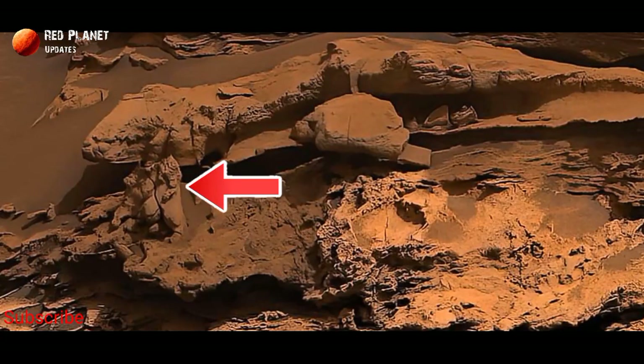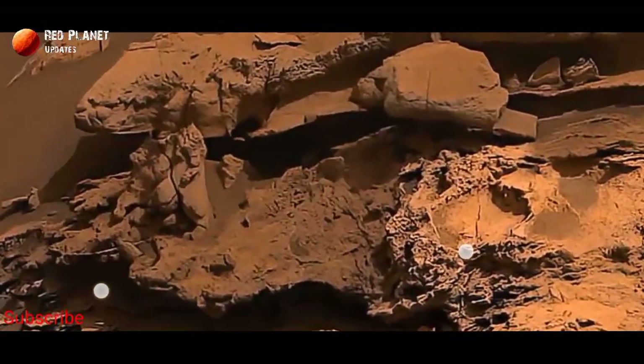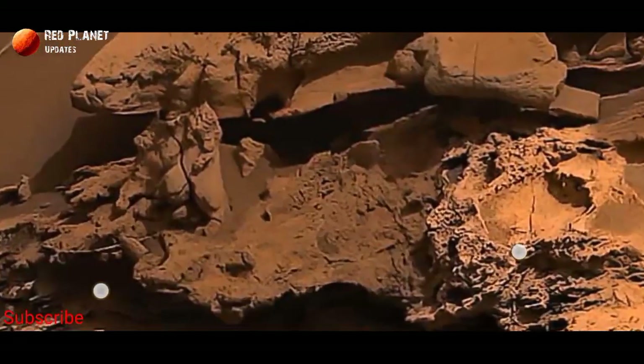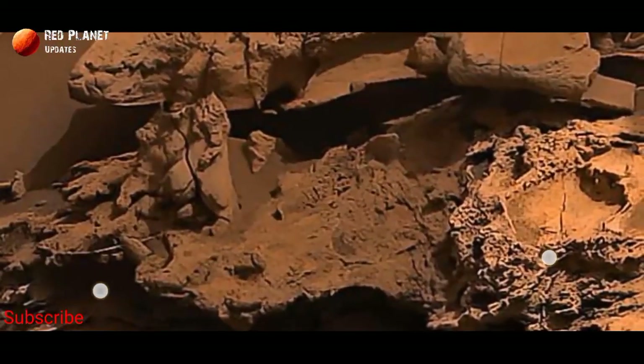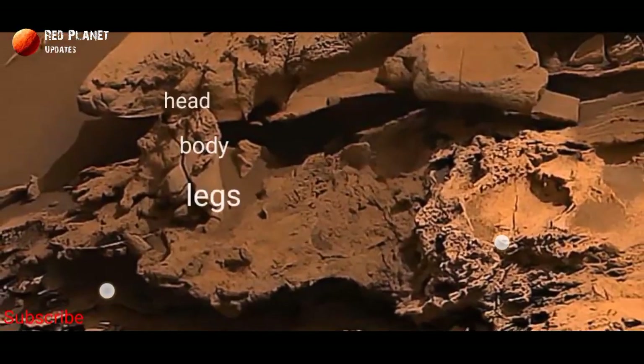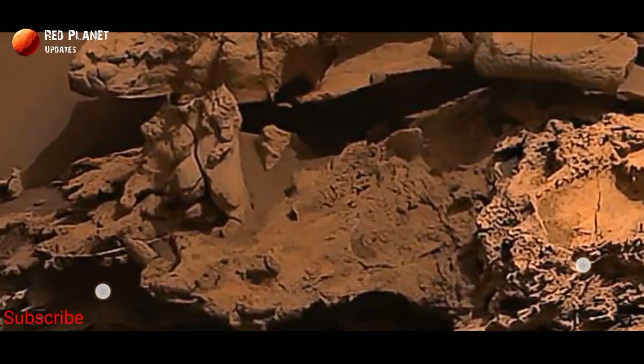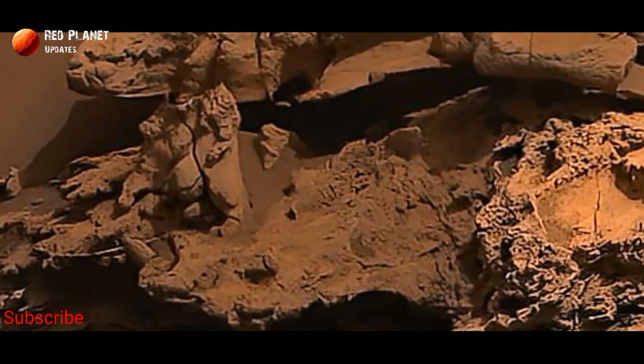It looks like a statue of a human — yes, it looks like a human statue. It is a complete human statue; you can see the head, arms, body, and legs — everything is present. It's amazing to see.